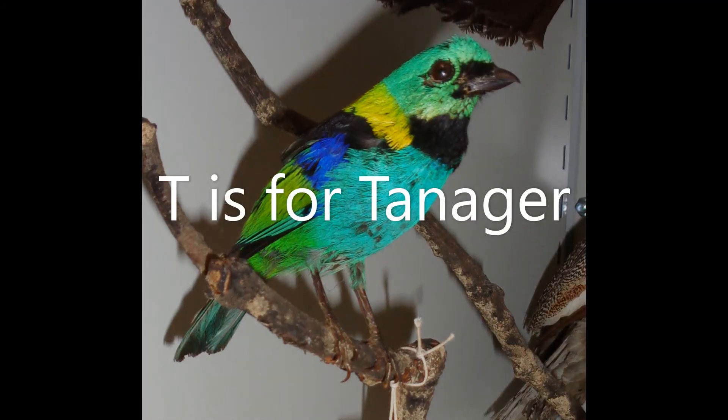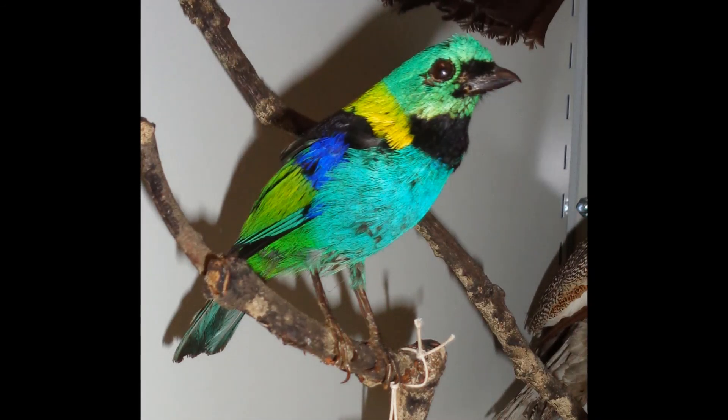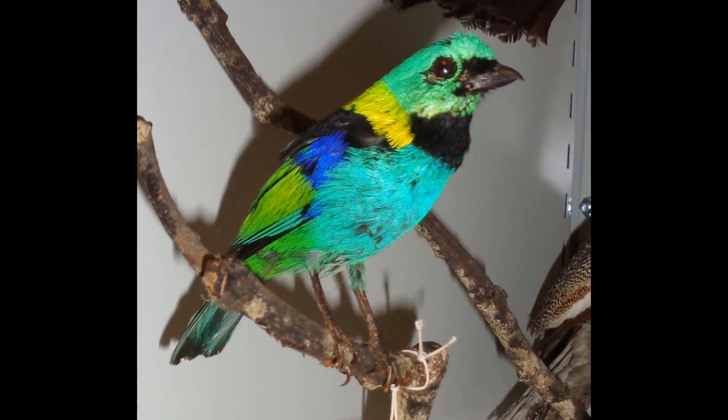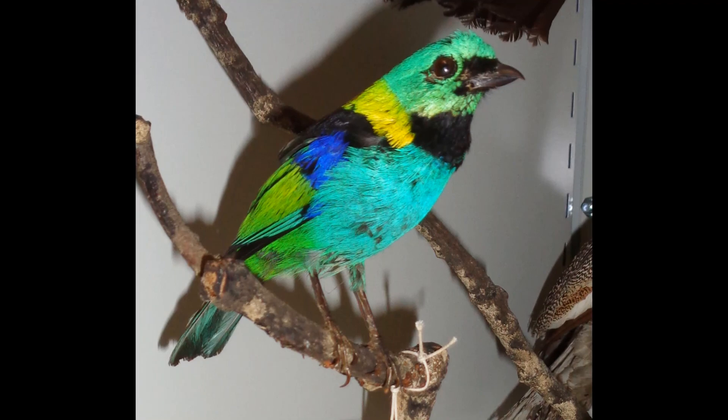T is for tanager. Tanagers are quite small birds from Central and South America. They can be brightly coloured, like this green-headed tanager. How many colours can you see?